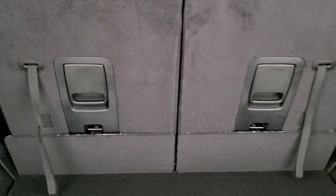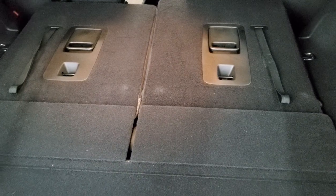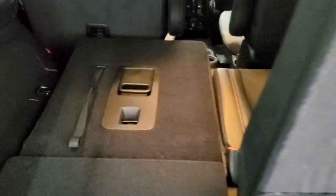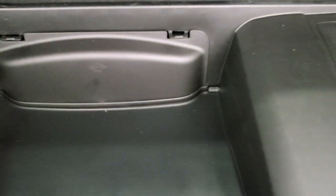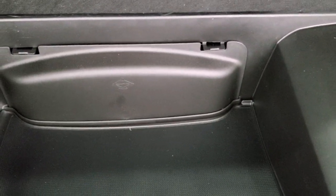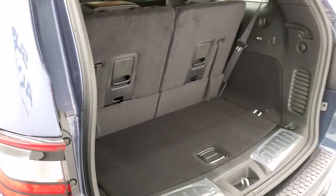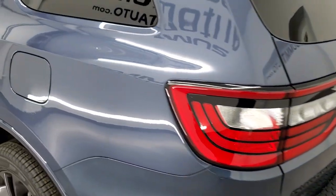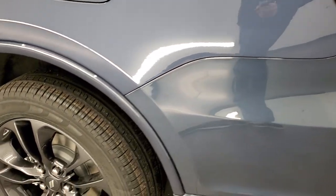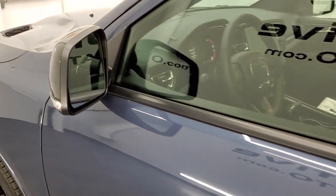The third-row seats fold down pretty nice and flat. When you put both sides down along with the second row, you have a nice area to haul extra stuff. Storage in back includes the subwoofer and jack tools. To lower the tailgate, press the button and it beeps three times before descending. You also get LED license plate lights, a backup camera, and a capless fuel fill.